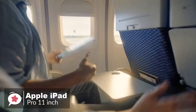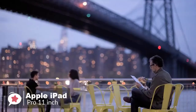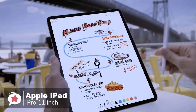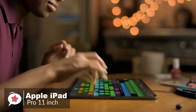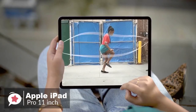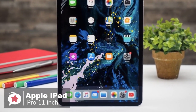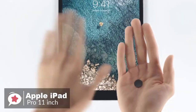Battery life is claimed at 10 hours for light use like surfing the web, watching videos, or listening to music, while that goes down quickly if you're using cellular data or charging devices via USB-C. Overall, the Apple iPad Pro 11-inch will be an ideal tool to replace many jobs that used to be done by a big bulky laptop. It does everything you could want from a tablet without breaking the bank, and that's why it tops our list.